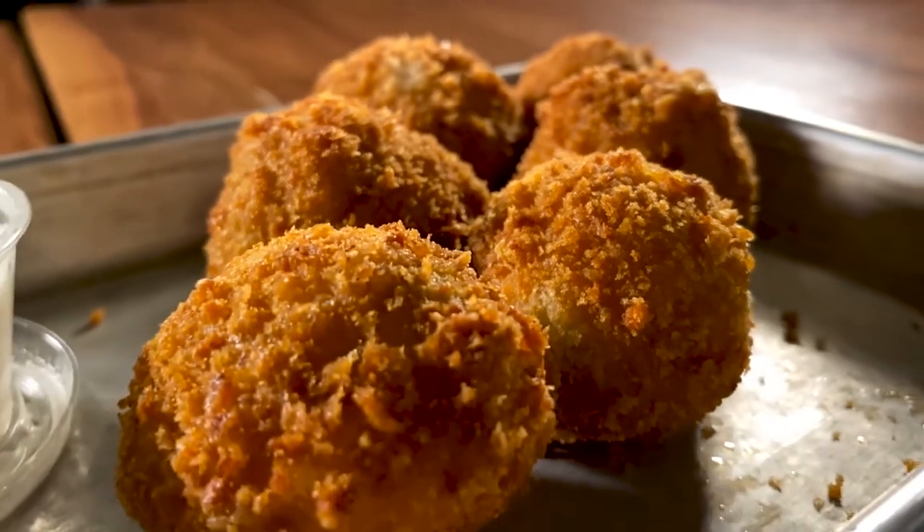We're here at the Back Lot at the Alamo Drafthouse off Campbell, and we just got our first appetizer — fried macaroni and cheese.